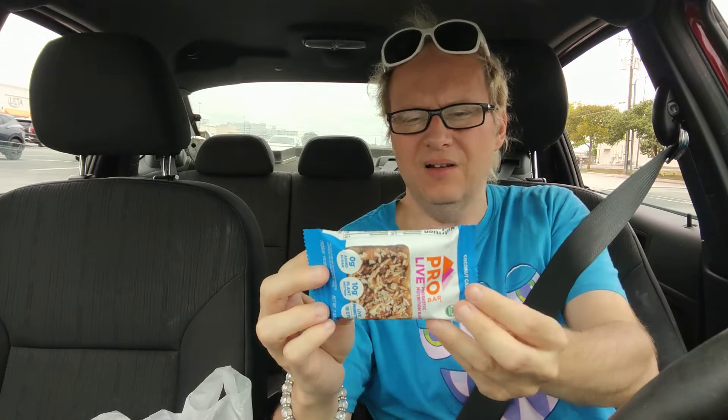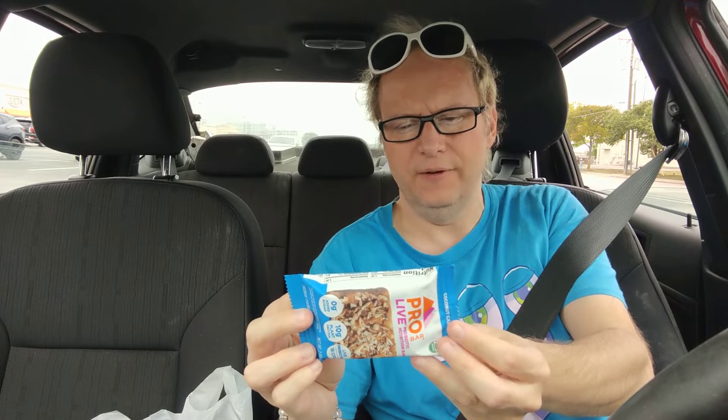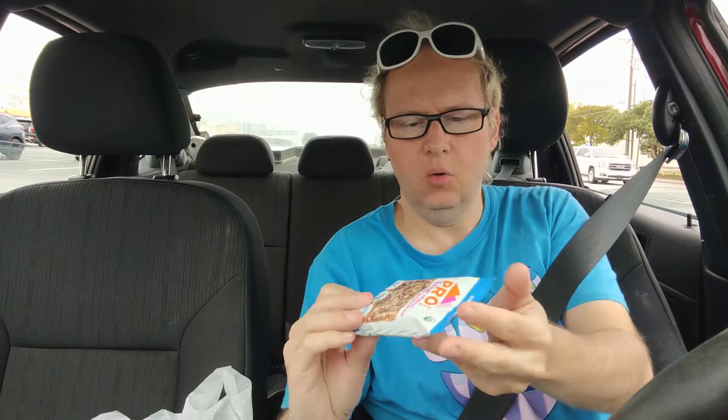Coconut, almond — there's a lot of seeds and nut butters in here. But I believe it is vegan. Yeah, it is. So there's no meat or dairy or animal products in here whatsoever.